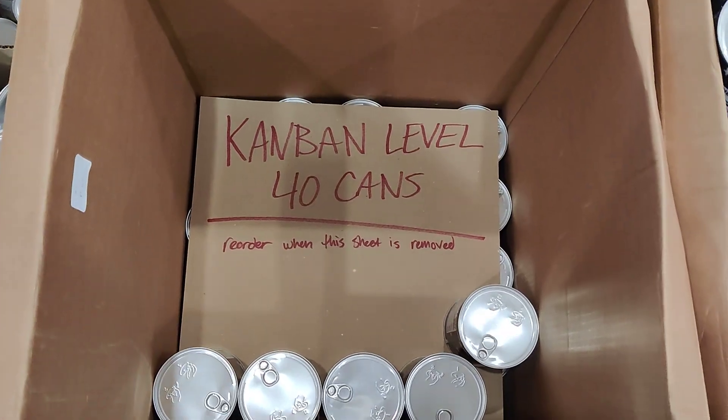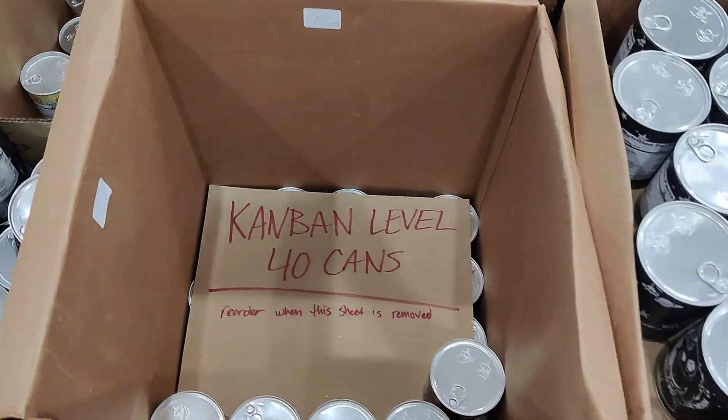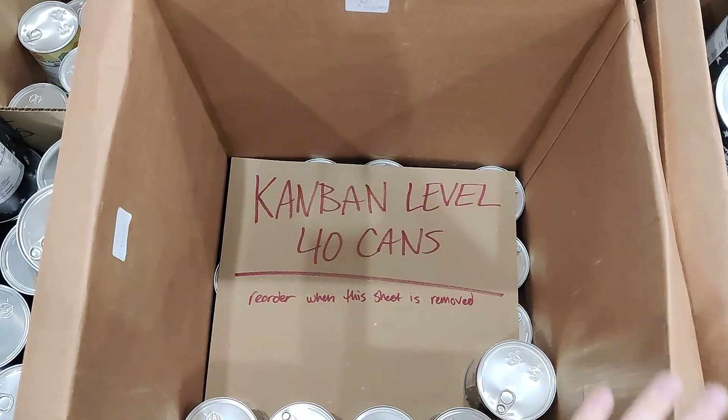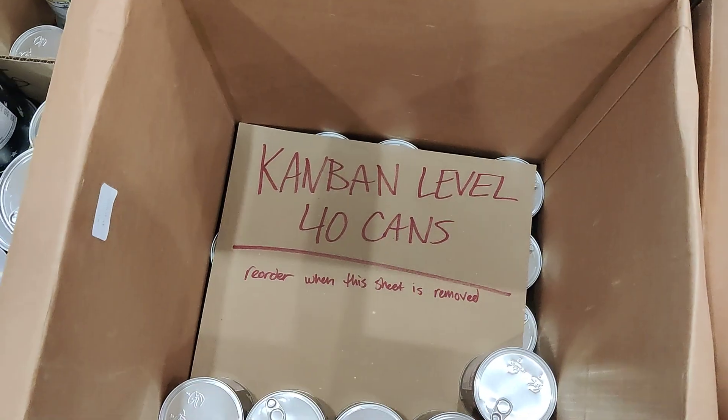What I've done is I took one of those sheets and placed Kanban levels on the different levels, so that it separates the next level down. When you go to remove that card, you know that it's time to reorder.